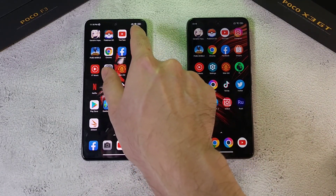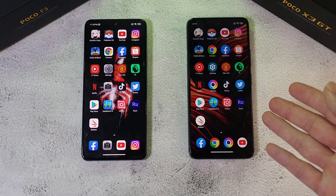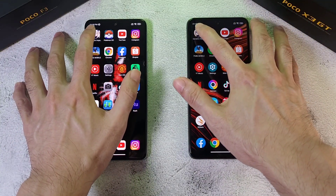Temperature-wise it's about 36.2 degrees on both phones. The battery has gone down to 99% on one, while the other is still at 100%. In terms of battery size, it's 5000mAh against 4500mAh. Let's run this speed test — one, two, three, let's go!